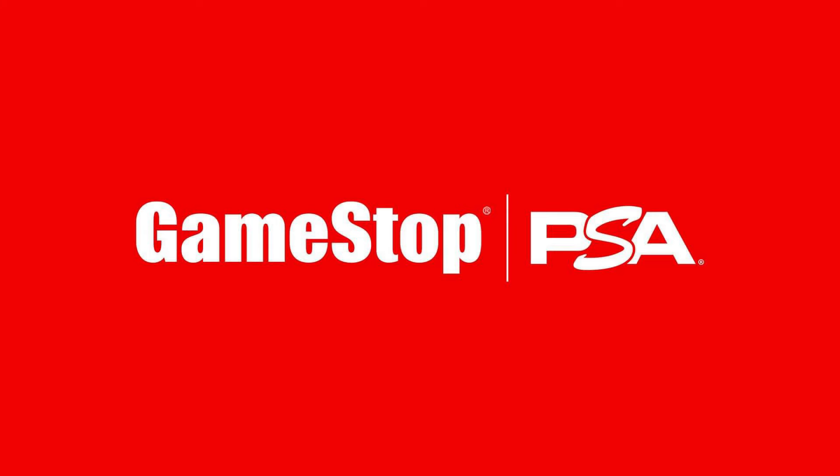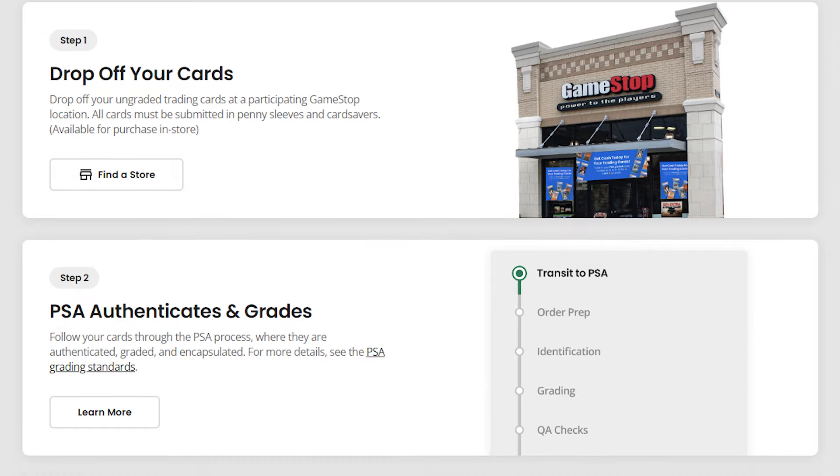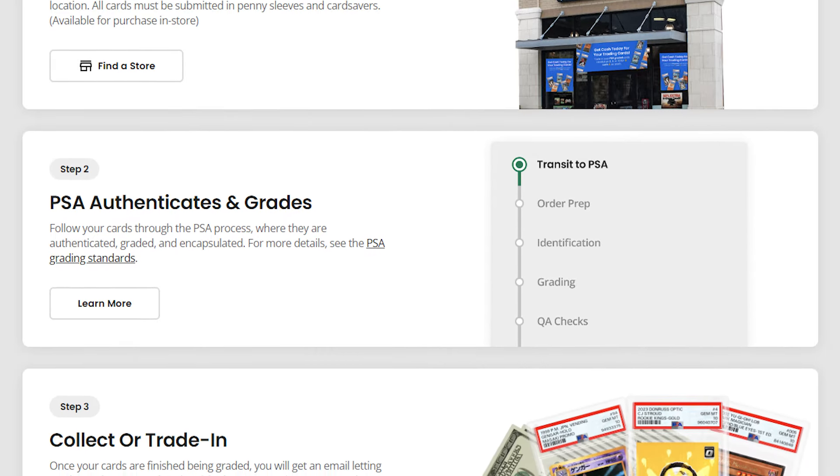In card news, GameStop and PSA have teamed up to provide a new grading service. They now allow you to come into participating GameStop locations to ship cards off to PSA for grading. Right now it's estimating a 45-day turnaround time. Pricing is $15.99 per card for anything up to an estimated $200 value, and $19.99 per card for anything up to $500 in value. Shipping is a flat $4.99. Once the cards are graded, you'll get an email to come back into the store, pick up your cards, and then you can either choose to keep them or trade them into the store for store credit in true GameStop fashion.